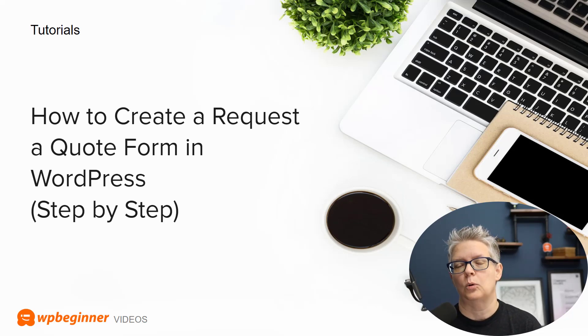Or maybe you just want to do a quick request-a-quote form. We set you up with a step-by-step process on getting a quote form and request-a-quote form in WordPress. This is perfect if you're doing client work and you simply want to know a little bit more information from your prospective client before you give them a quote.